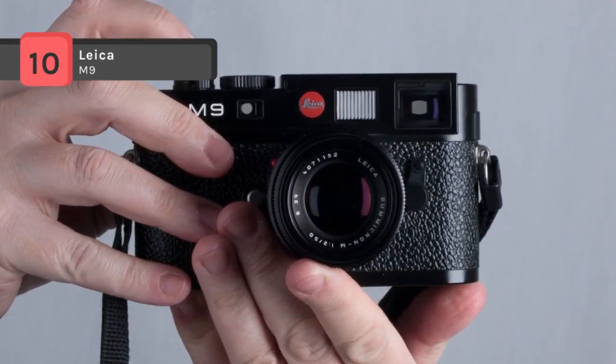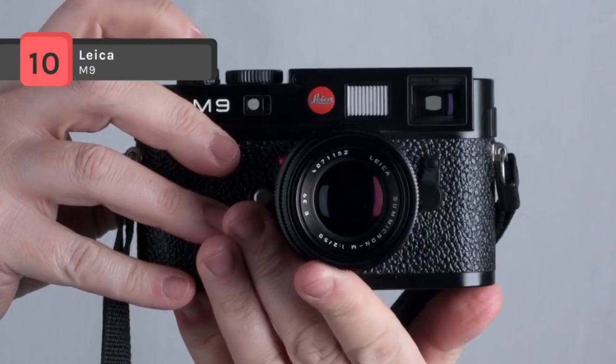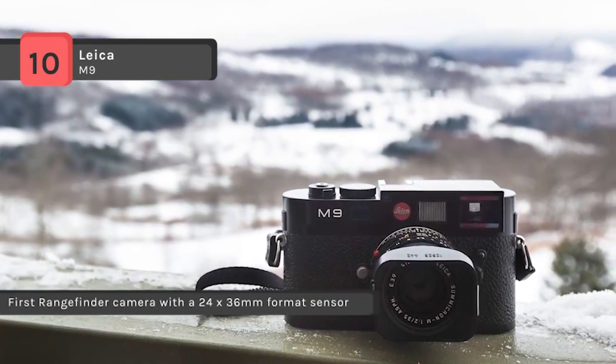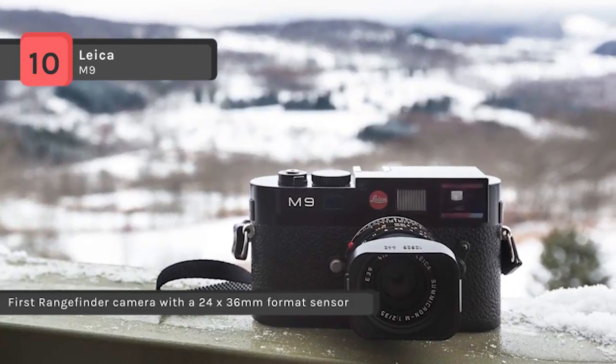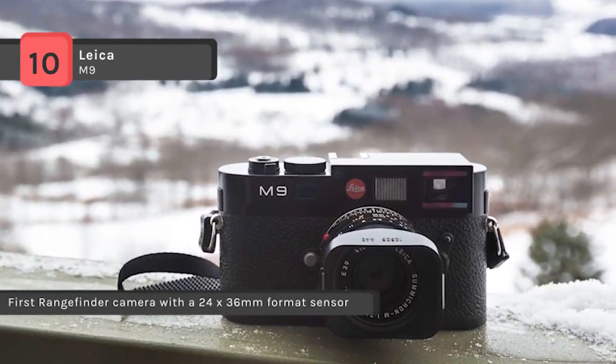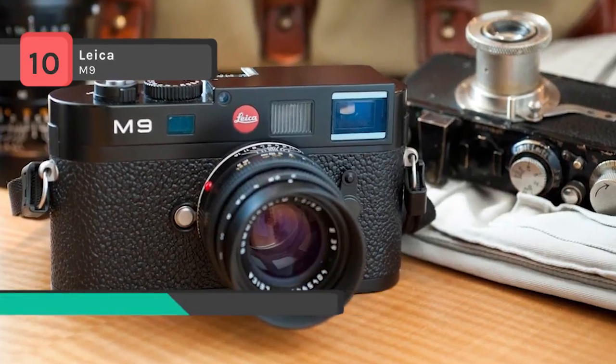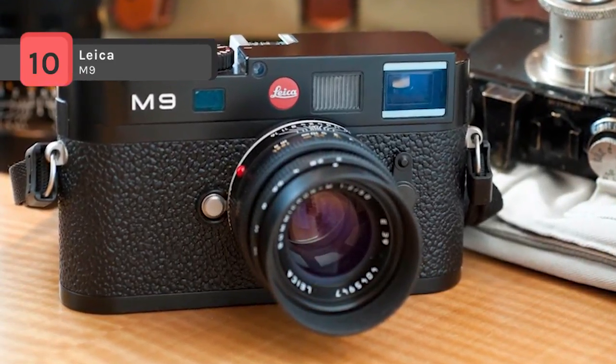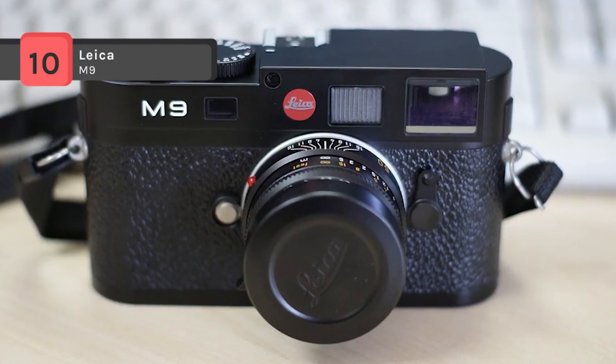The essential control element is an intuitive 4-way switch and dial combination that enables fast menu navigation. It has a delayed shutter release function with a choice of 2 countdown times: 2 and 12 seconds. The rechargeable battery and the SD card slot are protected from dust and moisture under the base plate.